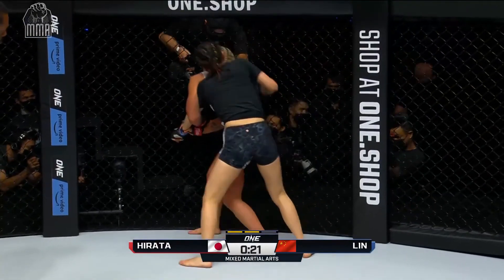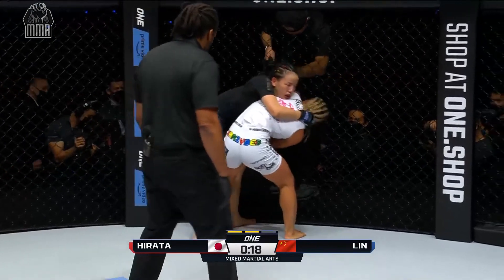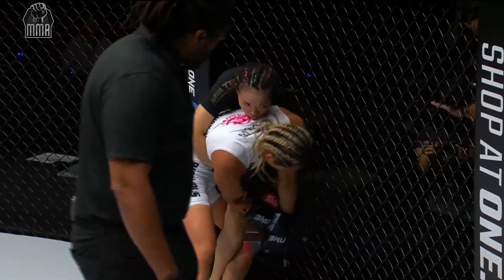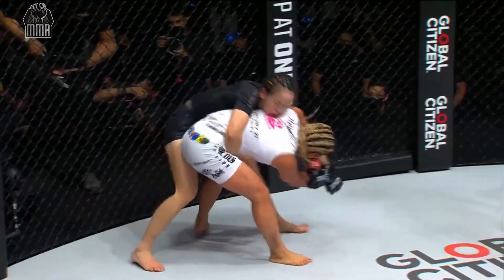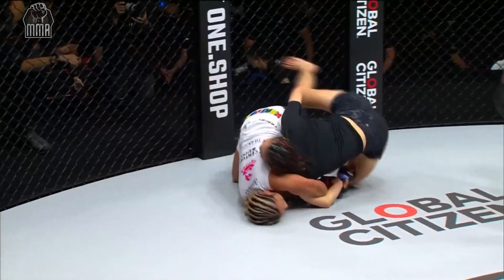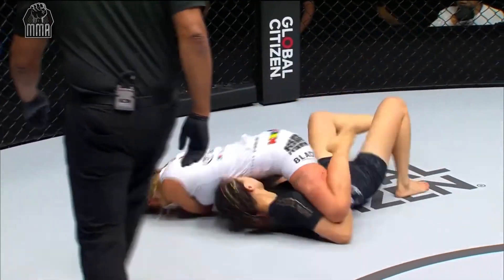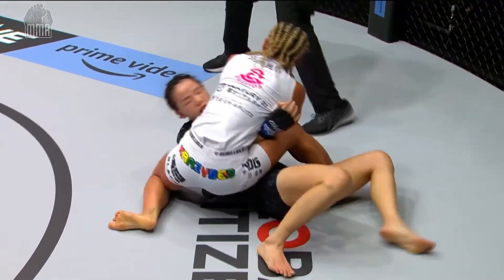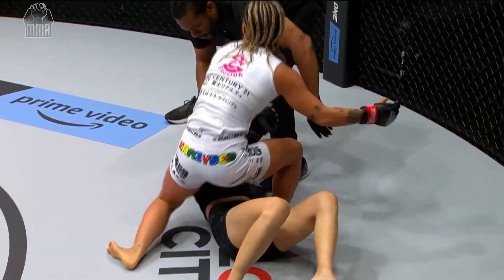Lin Hachin is going to try to pop out that right side, but Itzuki Hirata gets it done. Here it is with the scarf hold position. She's going to try to neutralize the arm, but Lin Hachin pops right back up. Lin Hachin went to the side she had the underhook on, but here's Hirata coming with the standing Kimura. Hachin riding the back of Itzuki Hirata, and now they go to the deck once again, using the Kimura to end up on top.